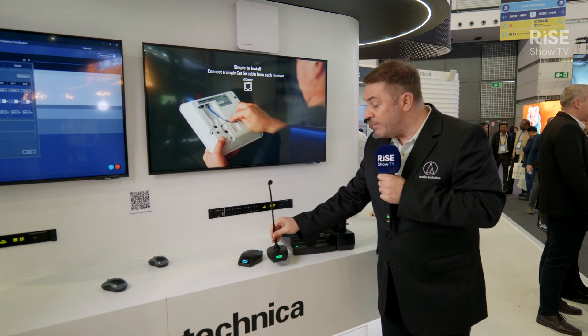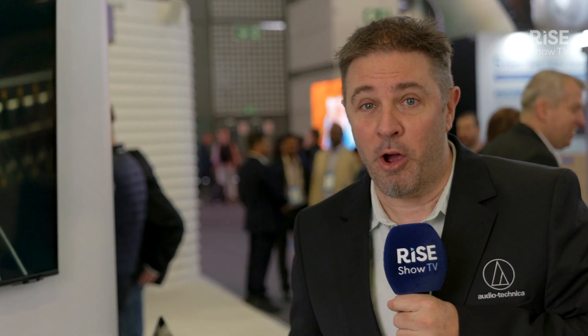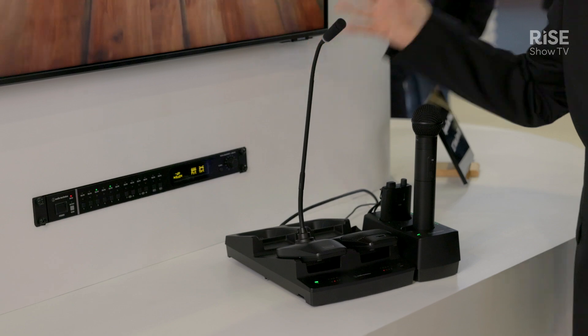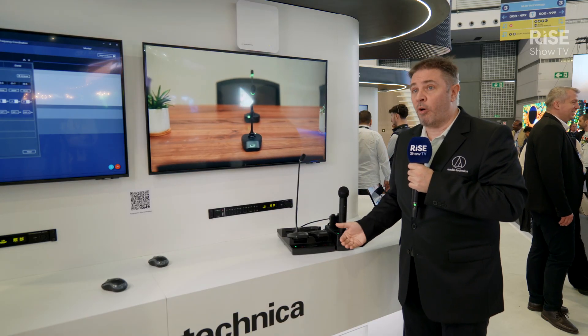Don't underestimate the power of the color of the company, especially when you're talking to a CEO or a non-technical person. Next to that, the charging base is very convenient — as soon as you place it in, the transmitter switches off; you take them out and you're ready to go. There's no button to be pushed and it's easy to deploy.